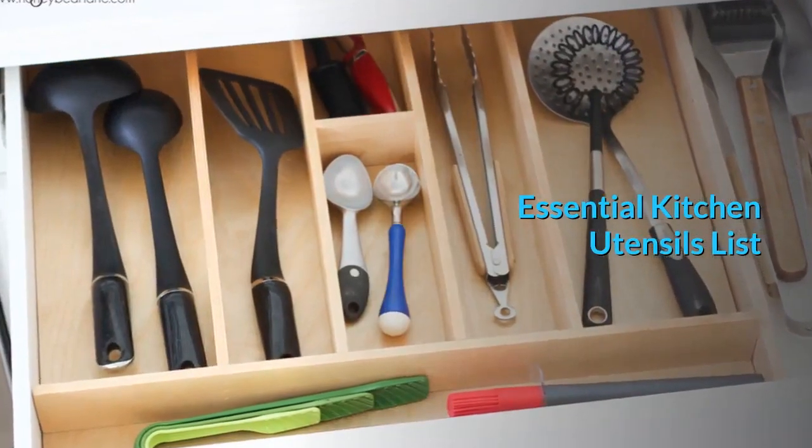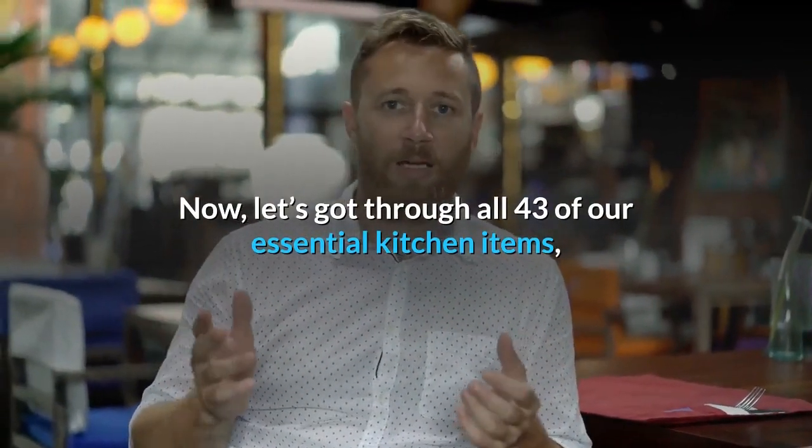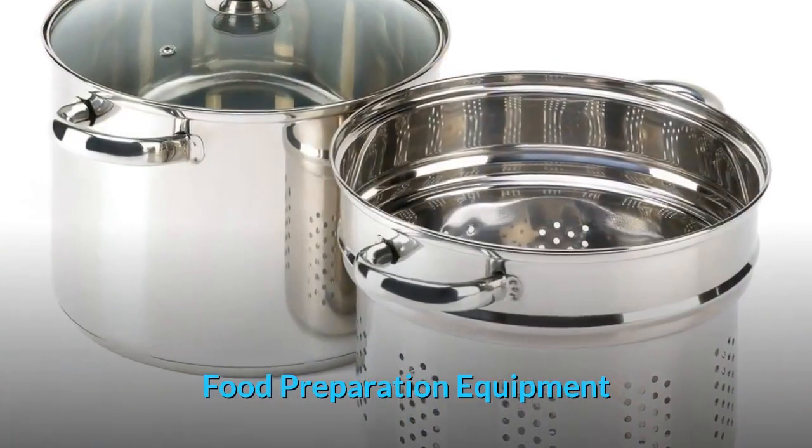Essential Kitchen Utensils List. Now let's go through all 43 of our essential kitchen items, whilst telling you why you should have each one in your kitchen. Food preparation equipment.